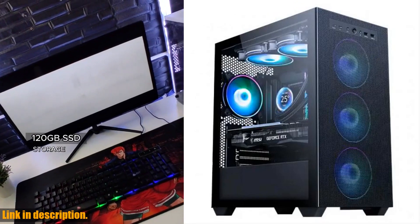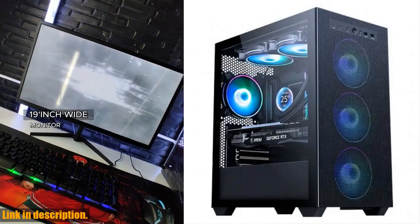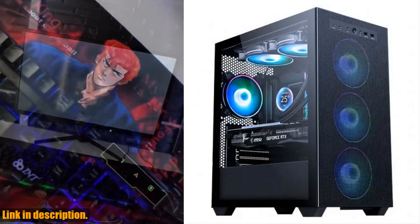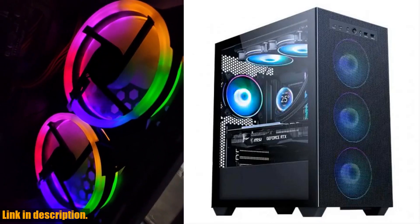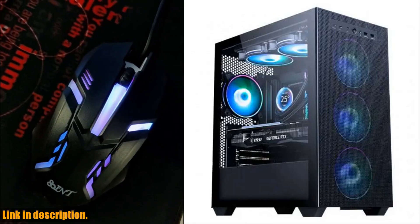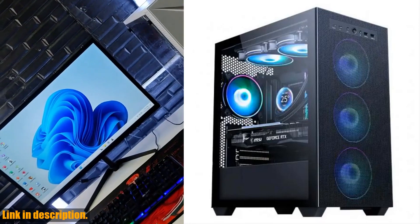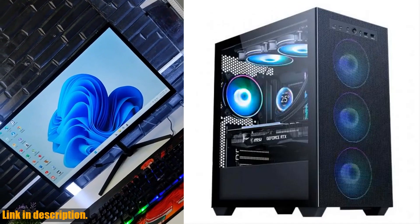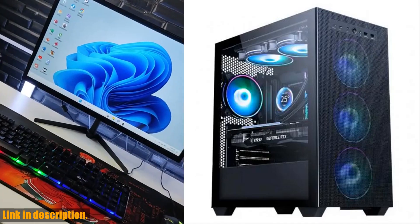So why should you consider buying the AOTC Gaming PC Core A8-7680 CPU? Well, for starters, it offers top-of-the-line performance and customization options that are hard to beat. And with its super-fast processing power and best-in-class storage, you'll be able to enjoy a truly immersive gaming experience. The feedback from customers speaks for itself.